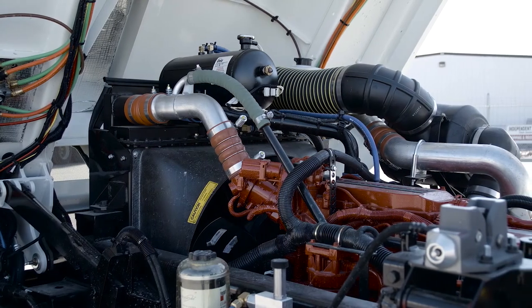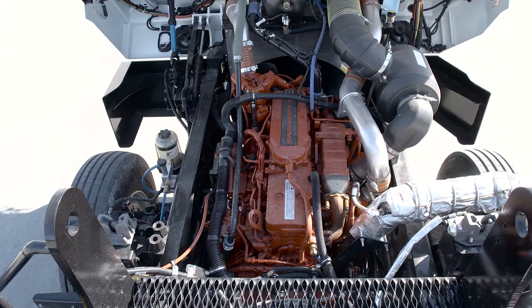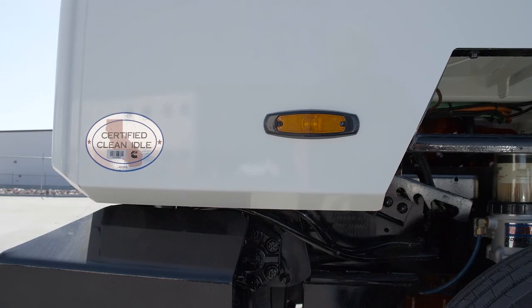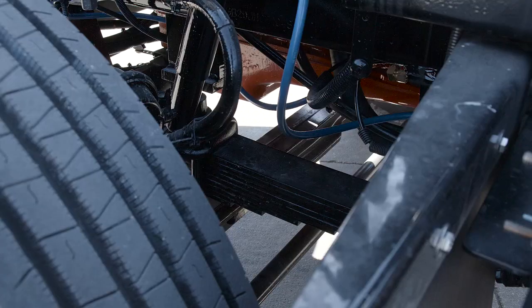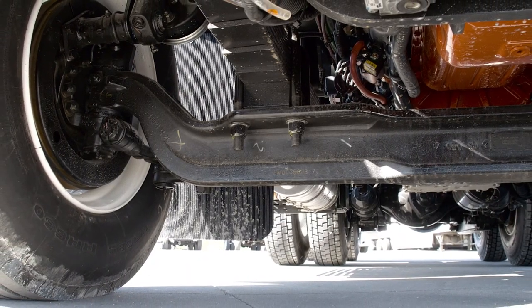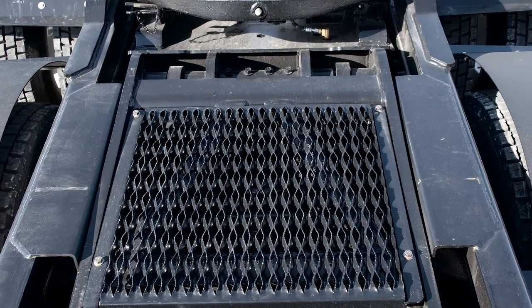All AutoCars feature Cummins engines and Allison transmissions, which provide proven technology along with a broad service network. The heavy-duty front axle has a 14,700-pound rating, which surpasses both Kalmar and Capacity spotters.